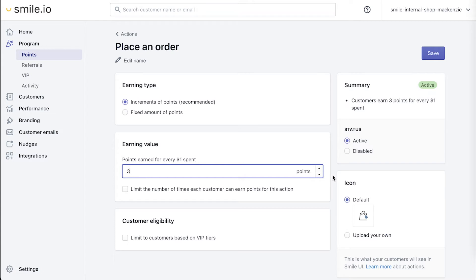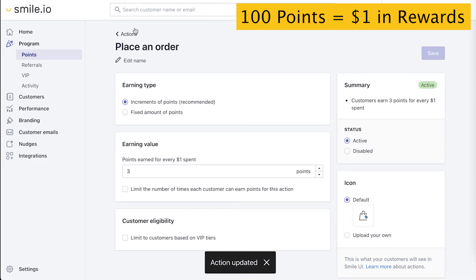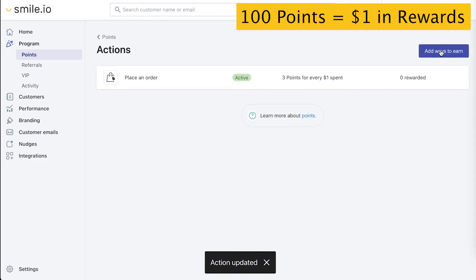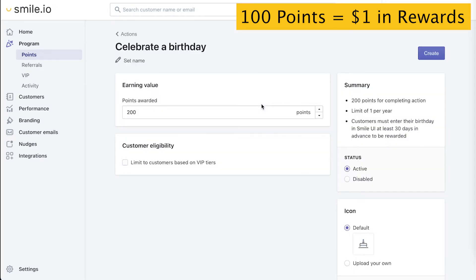I'll explain more about that later — as a reminder, I'm going to stick it in the corner so we don't forget. Now we're going to hit Save and go back. Let's add some more ways to earn, like the birthday rule. It helps get customers into your store with a reminder email on that day.